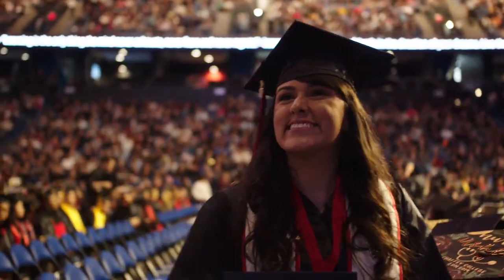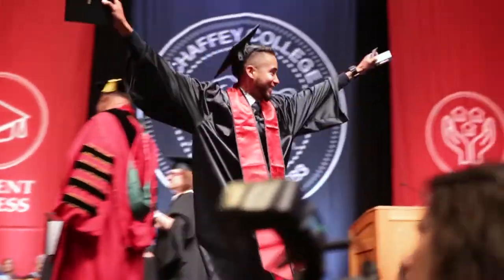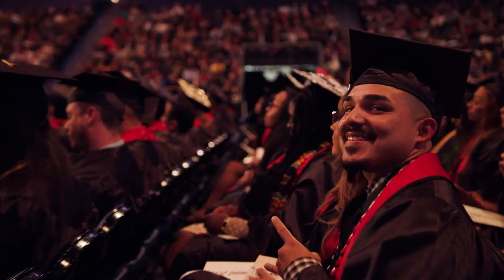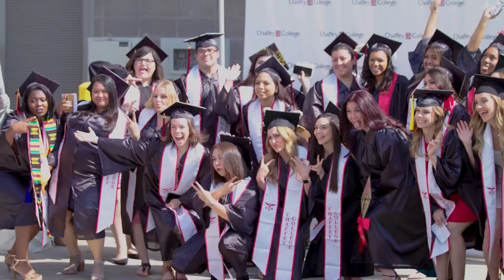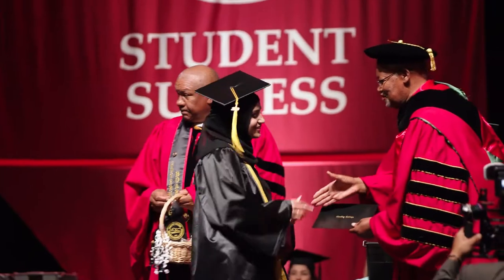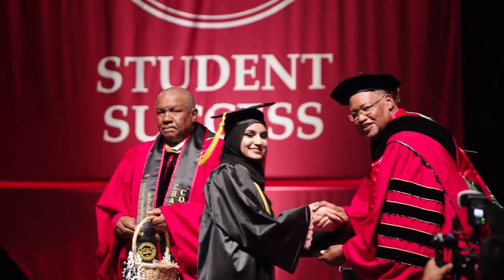Hey there Chafee Panthers! The big day you've all worked so hard to get to is just about here. It's like the Chafee Academy Awards, except you'll all be wearing the same outfit. But seriously, graduation is right around the corner. So here are some foolproof instructions to get you through the ceremony unscathed.